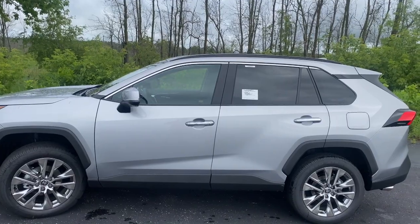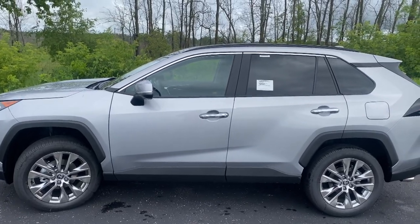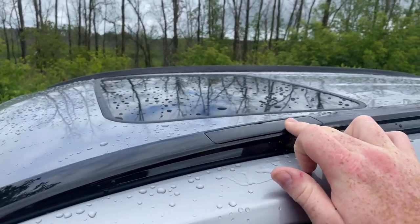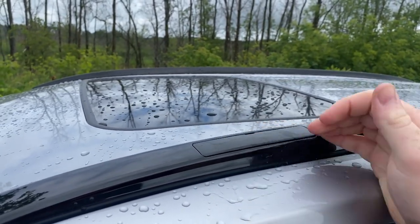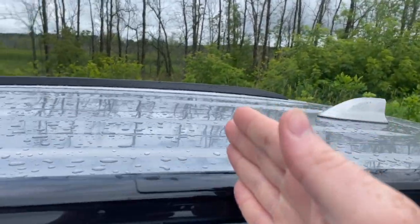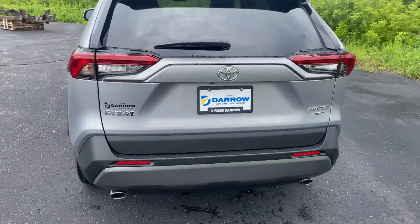Starting with the exterior, one of the more common accessories that customers buy from us when purchasing a brand new RAV4 — or a used one that doesn't have this — are the roof racks, also known as crossbars. They're very easy to install. This right here is where the crossbar would be put in, one on each side, giving you extra cargo space on top of the vehicle.